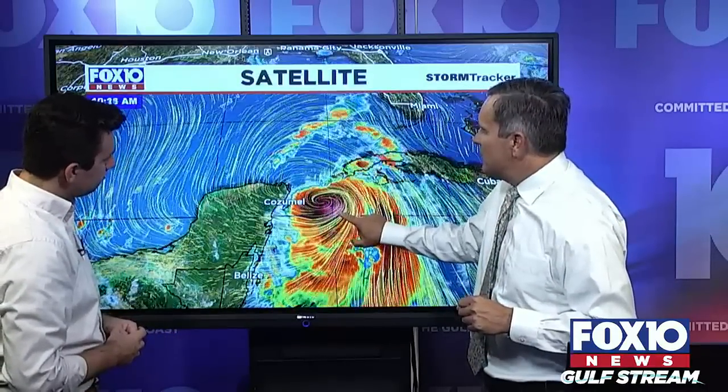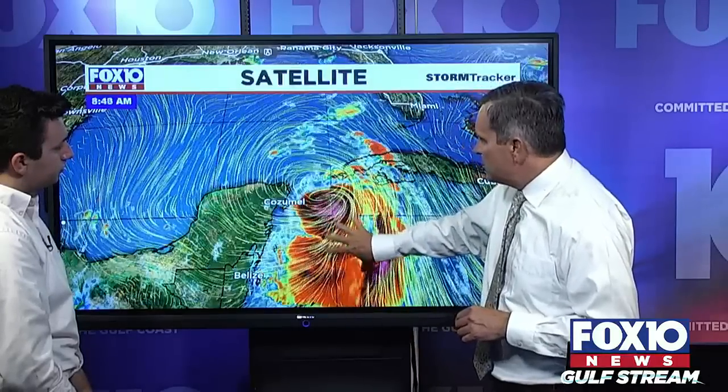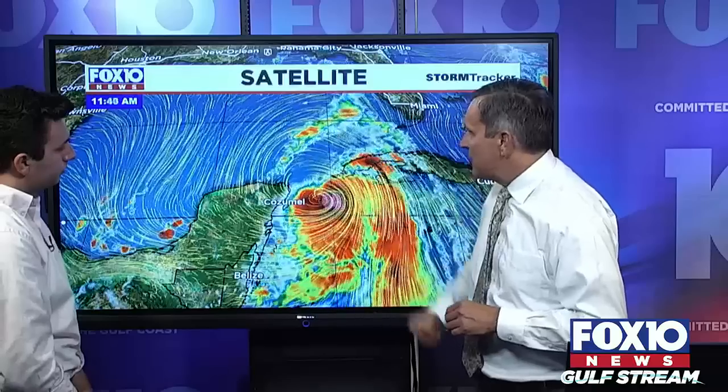Looking at the wind field, you can see we're getting very close to having the center of the system near the exact western tip of Cuba. Geographically, it's in the Yucatan Channel — the body of water between the Yucatan and the western tip of Cuba. This is the Northwest Caribbean Sea, and then up here we have the Gulf of Mexico.